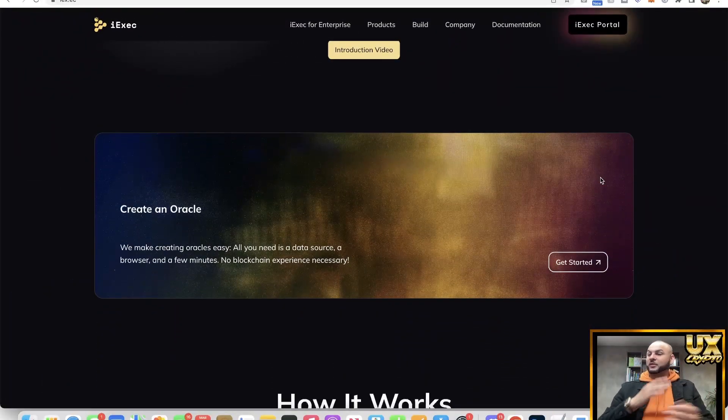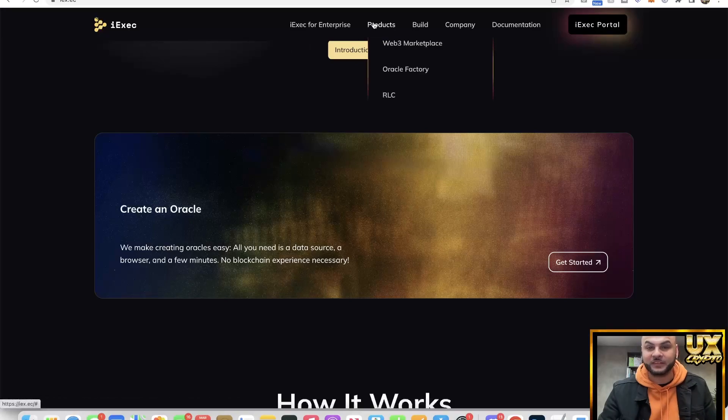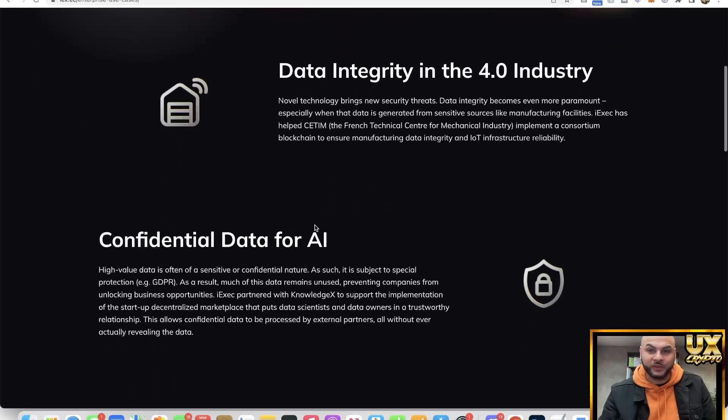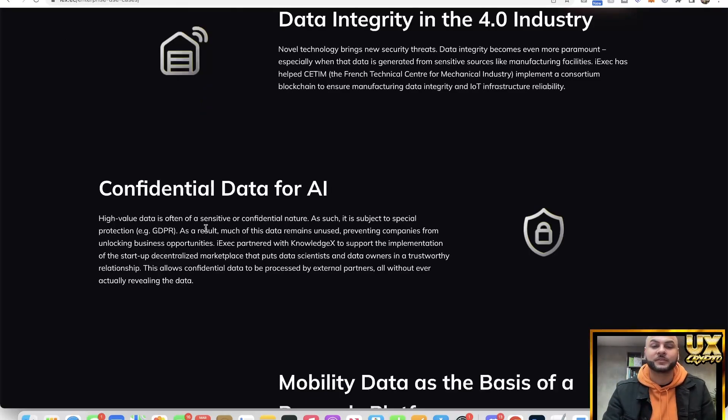Essentially this functions like oracles but uses AI to make it happen. Looking at enterprise use cases — confidential data for AI: high-value data is often sensitive and confidential, subject to special protection such as GDPR, meaning much of this data remains unused. iExec partners with KnowledgeX to support a decentralized marketplace that puts data scientists and data owners in a trustworthy relationship, allowing confidential data to be processed by external partners without ever actually revealing the data.